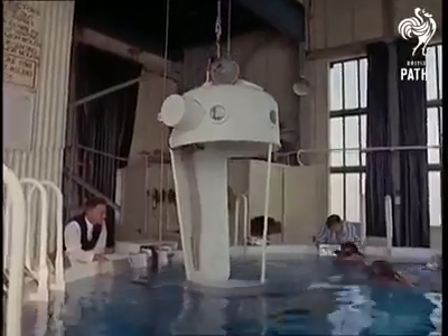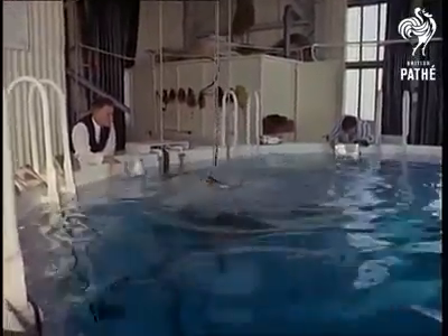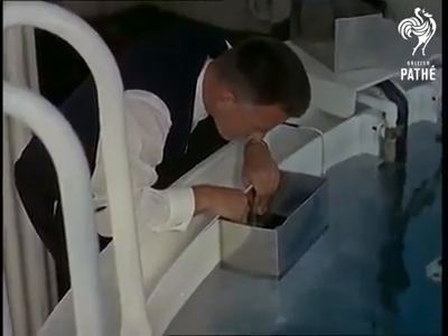Danger is ruled out by the presence of other instructors in the water, who go down to the trainee's level in a diving bell. The tank is 100 feet deep and contains 750 tons of water, or, nautically speaking, 10,752,000 gallons. The pressure of all that water means that the trainee must breathe out as he rises to the surface.